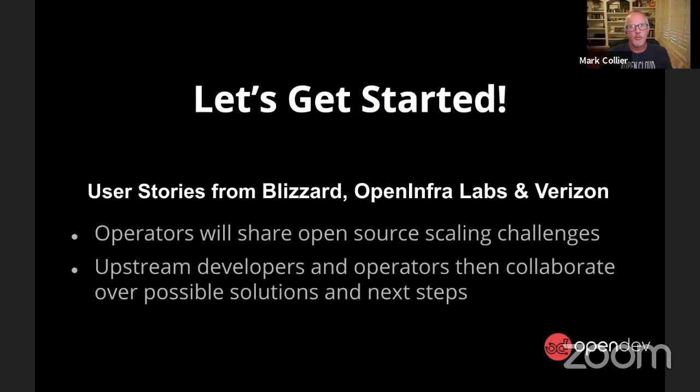We thought that since all the collaborative work we do together as people — as Jonathan says — is about how you actually run it in production, hearing from users that are running this stuff in production and the challenges they're having will help frame our thinking as we head into the week, talking about upgrades and all the other issues that we're going to dive into.